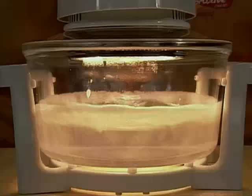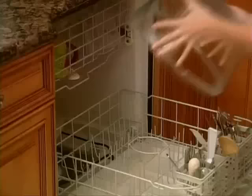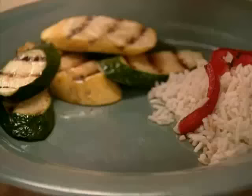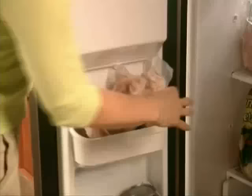The Flavor Wave even cleans up after itself — just add some water and soap, or pop the tempered glass bowl in the dishwasher. No scrubbing, no messy cleanup! Look at this stuffed chicken breast with roasted red peppers and garlic — just season, stuff the breast fillets, and cook for 18 minutes. See how juicy and beautiful the meat comes out, even starting from frozen solid.